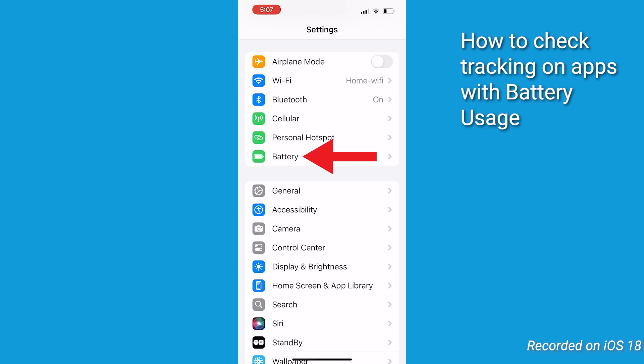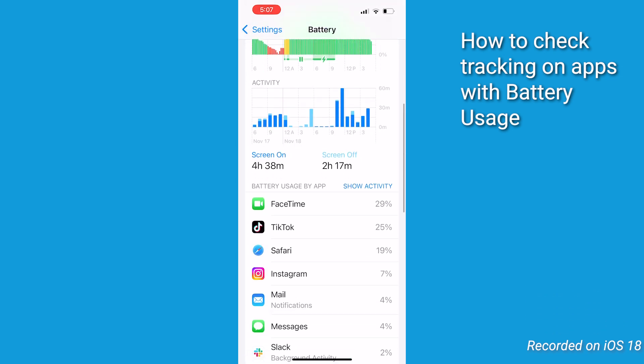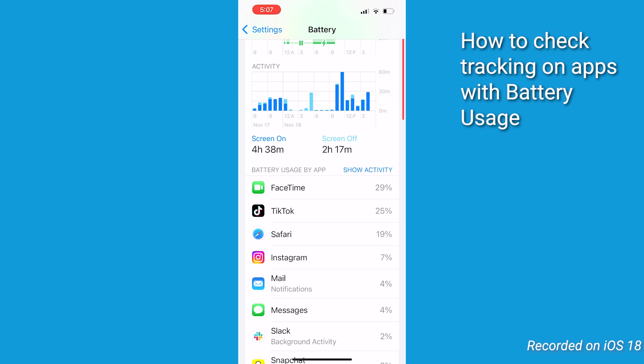Next, review battery usage for any suspicions. Go to Settings, go to Battery, and review battery usage by app. If any app is using a high amount of battery when you're not using it, it could indicate unwanted activity.